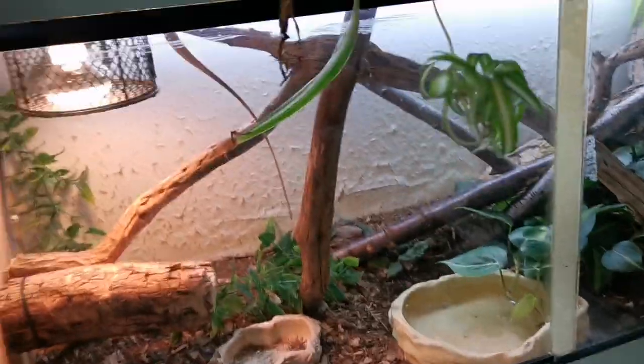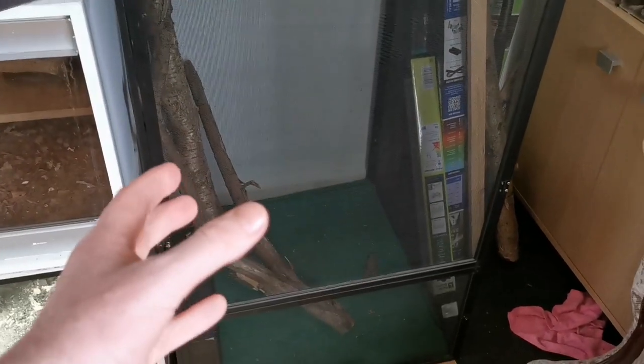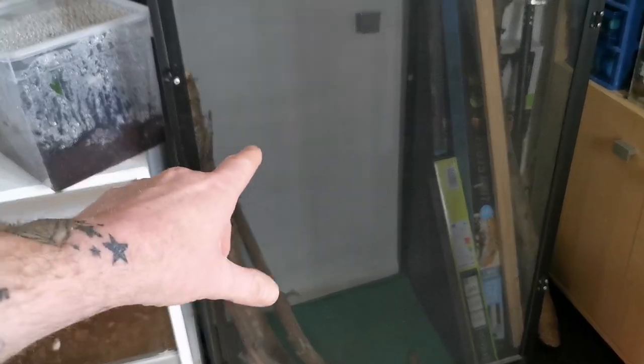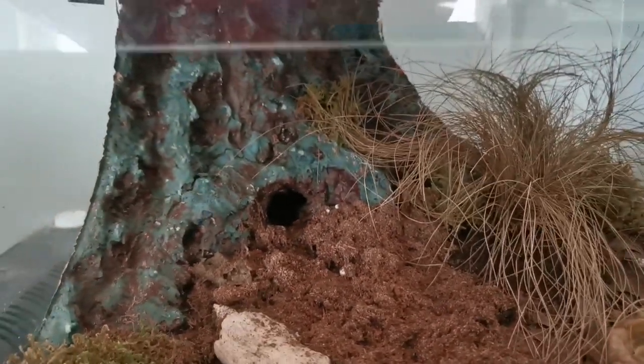That's Mooshu, our Calotes versicolor — he's soon to get a really good upgrade into a full Repti Breeze with a full background build on the sides, back, and bottom. It's going to have a water basin, be live planted, and we've got loads of logs to add in. The lighting will be the Reptile Systems Eco T5 unit — it's going to be absolutely amazing. That's our build project for February.